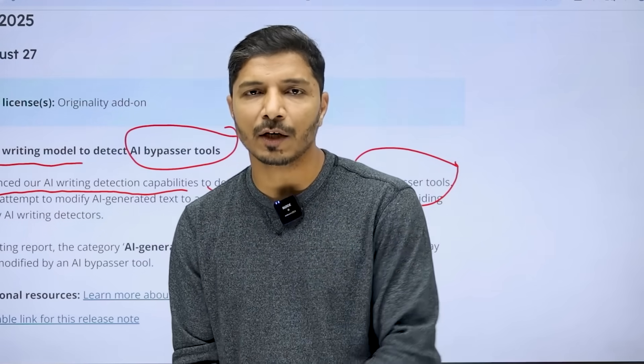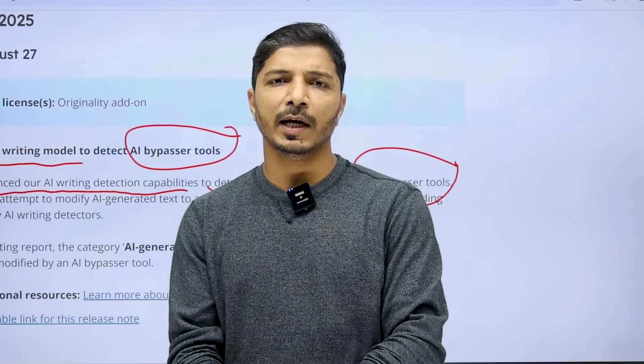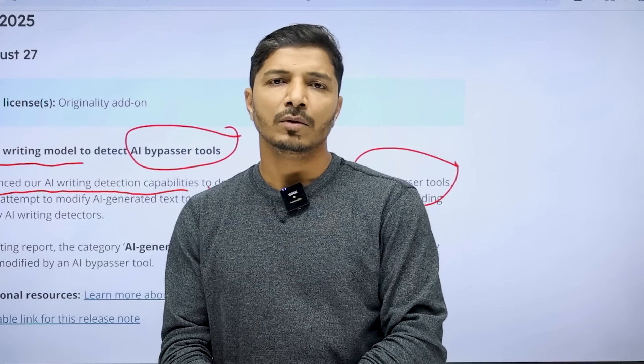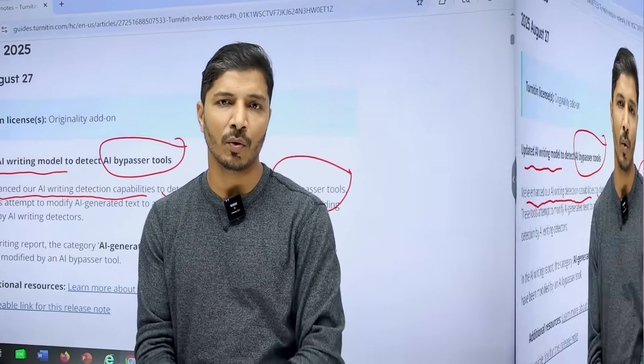And in the second case discussed at the start of this video, because of the inaccuracies of AI detectors, even human-written text can show some percentage of AI score. In those cases, I feel it is completely ethical to use humanizers to reduce the AI score.